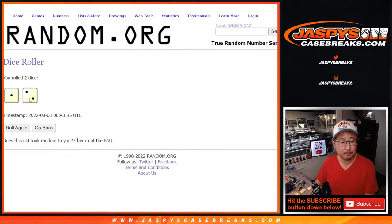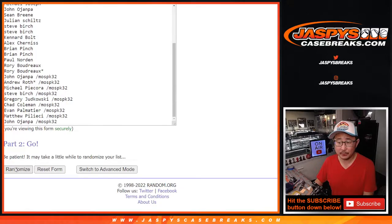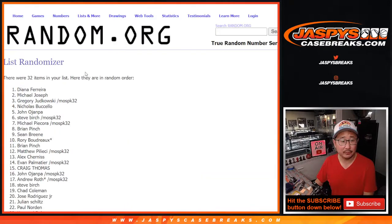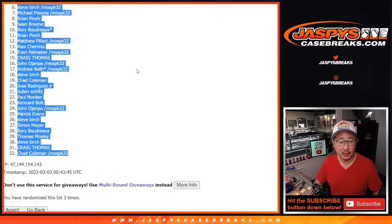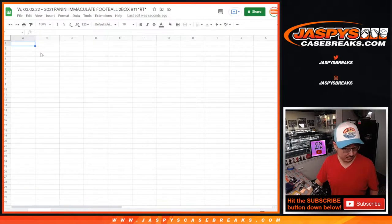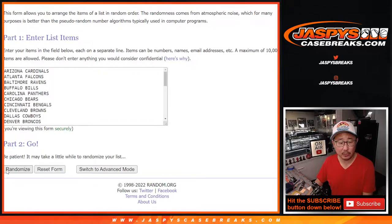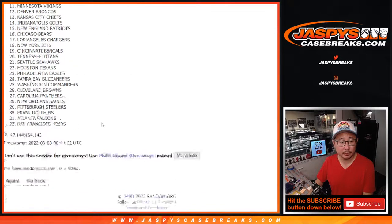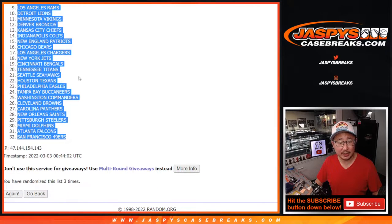Randomize names and teams — one, two, three times. We've got Diana down to Chad. One, two, three times for the teams. We've got Arizona down to San Francisco.